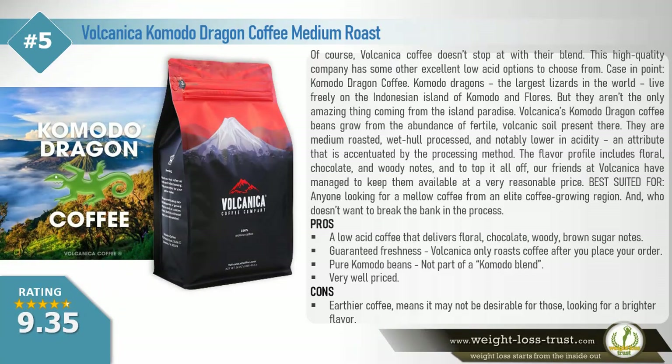Volcanica Komodo Dragon Coffee, medium roast. Volcanica coffee doesn't stop with their blend. This high quality company has some other excellent low acid options. Case in point: Komodo Dragon Coffee. Komodo dragons, the largest lizards in the world, live freely on the Indonesian islands of Komodo and Flores — but they aren't the only amazing thing coming from the island paradise. Volcanica's Komodo Dragon coffee beans grow from the abundance of fertile volcanic soil present there.